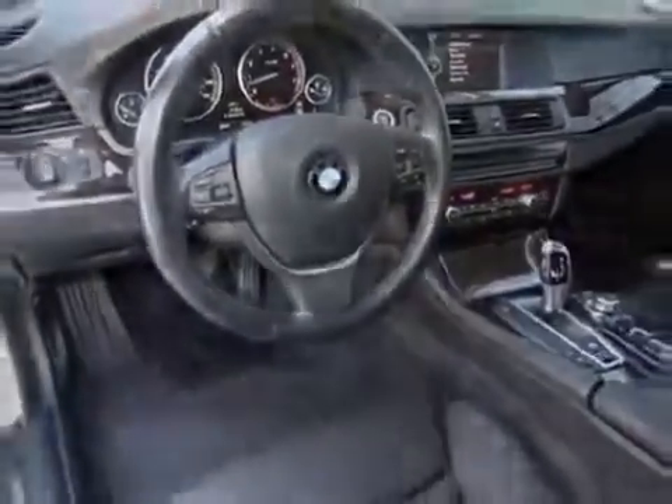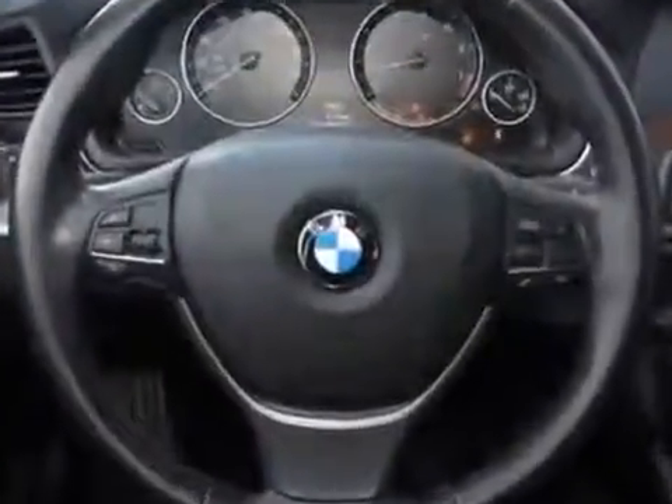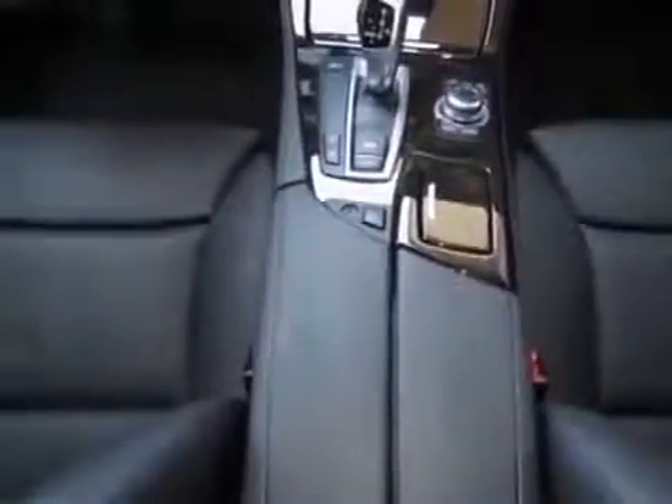Additional options for this vehicle include standard paint, 8-speed Steptronic automatic transmission, alpine white exterior, rear-view camera, front and rear park distance control, side view and top view cameras, Sirius satellite radio with a one-year subscription, iPod and USB adapter, black Dakota leather seat trim, the premium package, and the sport package.